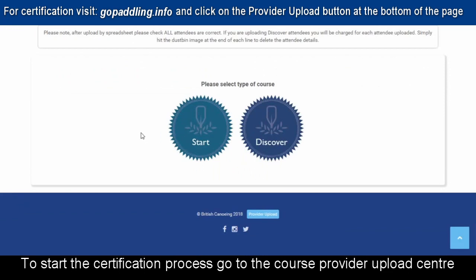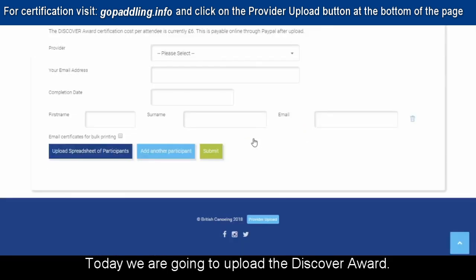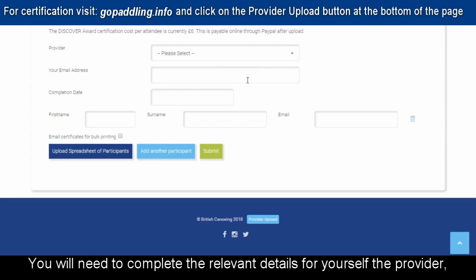To start the certification process, go to the Course Provider Upload Centre and select either the Start or Discover Award. Today we're going to upload the Discover Award. You will need to complete the relevant details for yourself, the provider and your candidates.